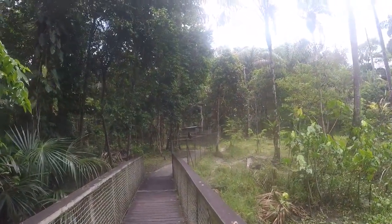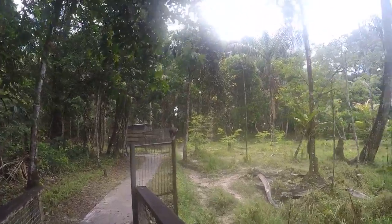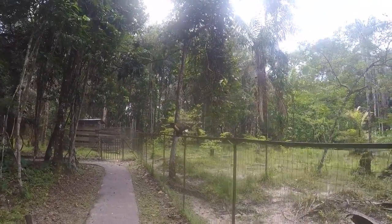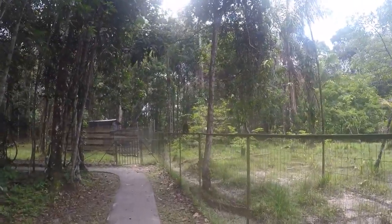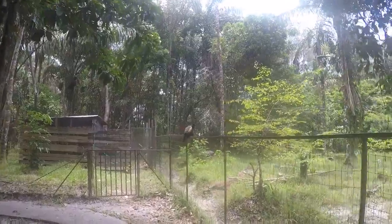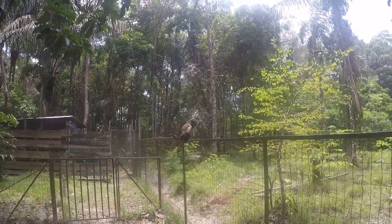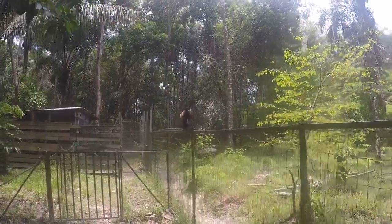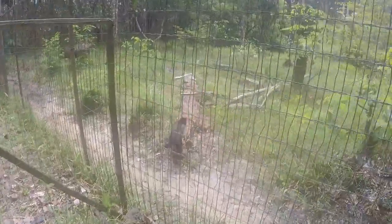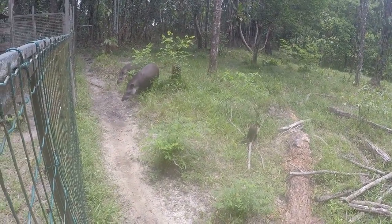We can see this little monkey over there. Hello, how are you? Hello. You beautiful — oh look at that. So beautiful.